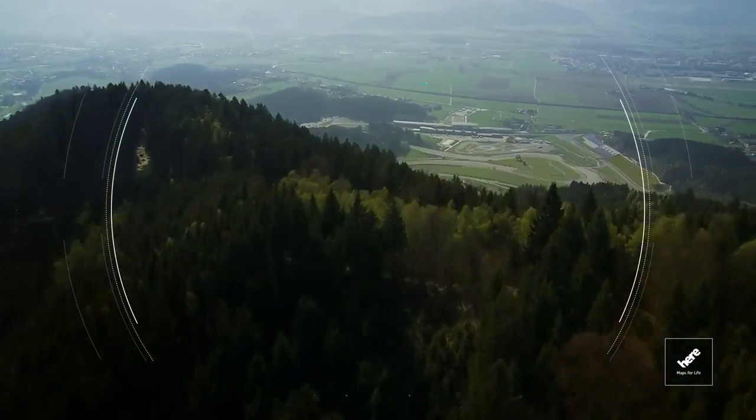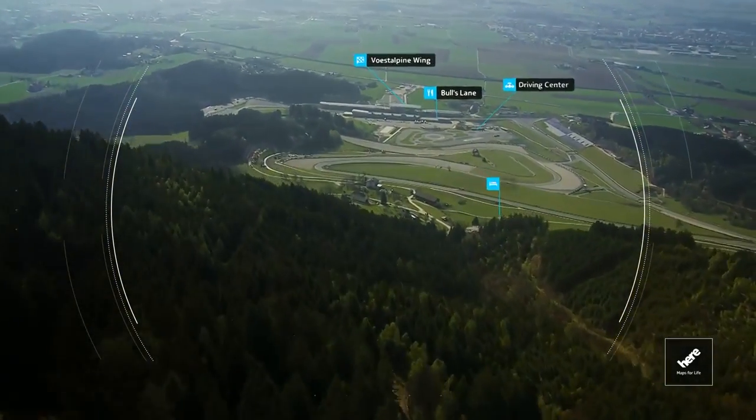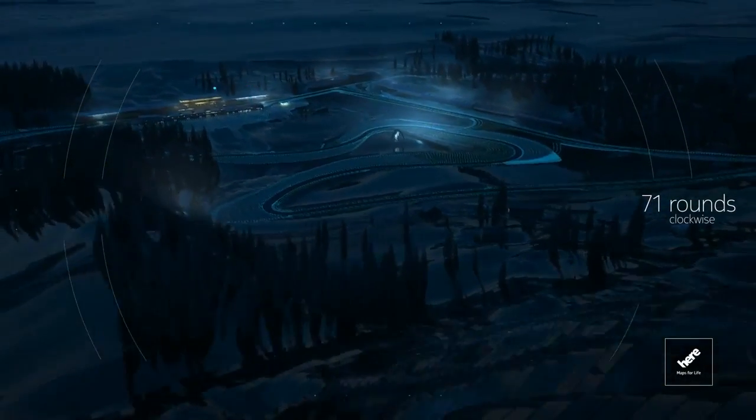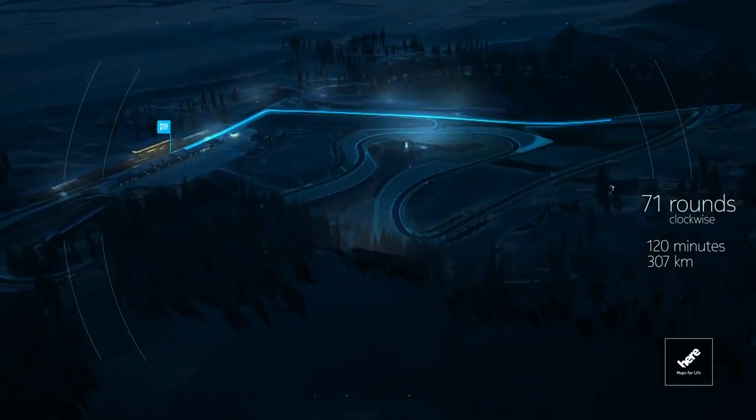One more hilltop and there it is — the Red Bull Ring in Spielberg. 71 laps, clockwise, 120 minutes, 307 kilometers race distance.